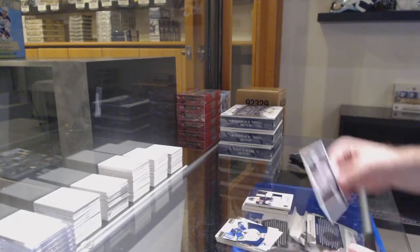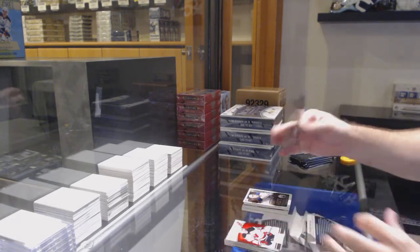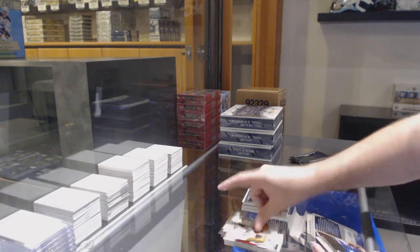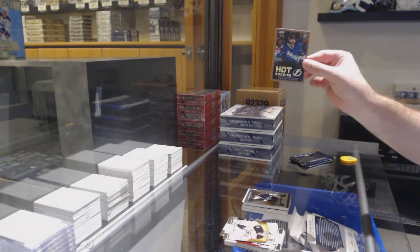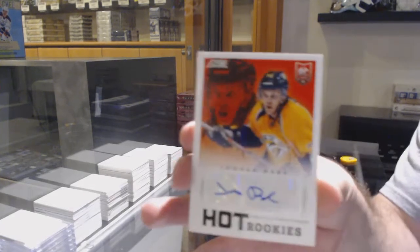Strikes, are you getting in now, Mike? We've got hot rookies of Pitlick for the Oilers, Dumoulin for the Penguins. Hot rookies gold of Goudas for the Tampa Lightning. And for the Preds, hot rookies auto of Rask.